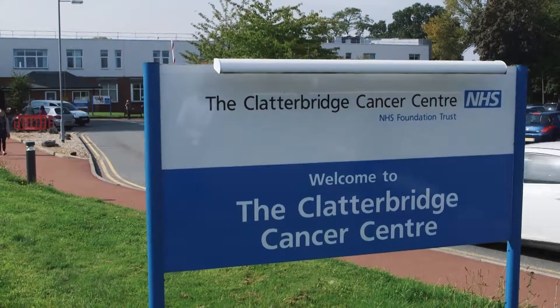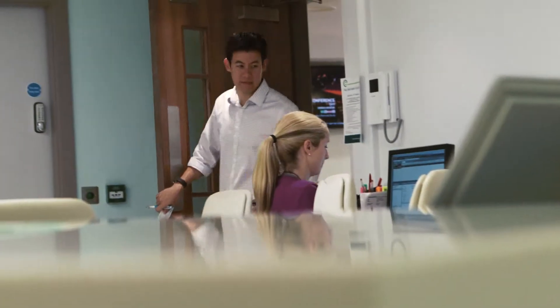I'm Johnny Lee. I'm a radiotherapy physicist at Clatterbridge Cancer Centre. In the same way as a pharmacist's job is to make sure that the patient receives the right amount of a drug, our job is to make sure that the patient receives the right amount of radiation.